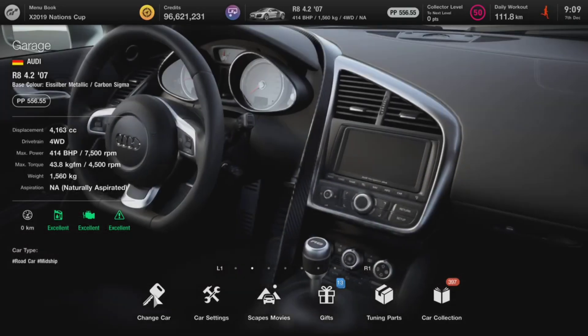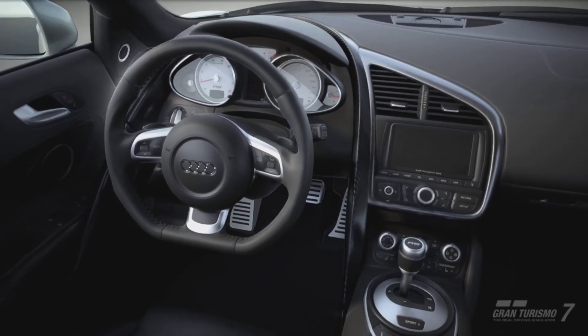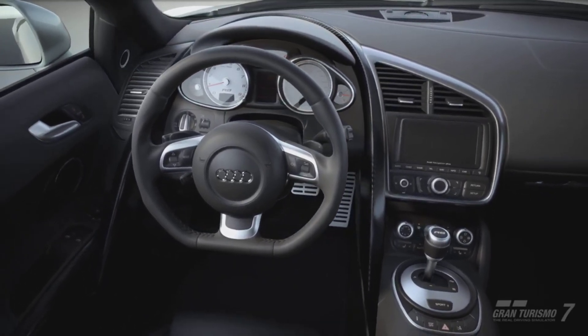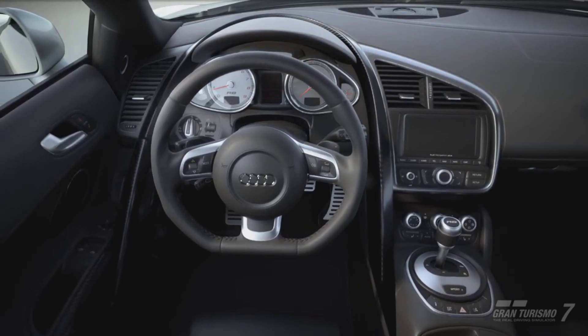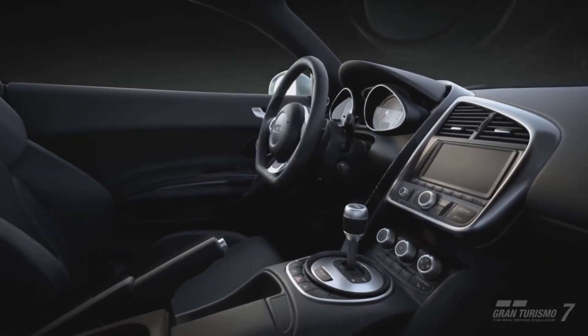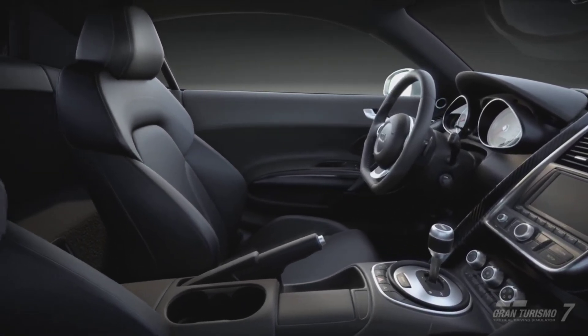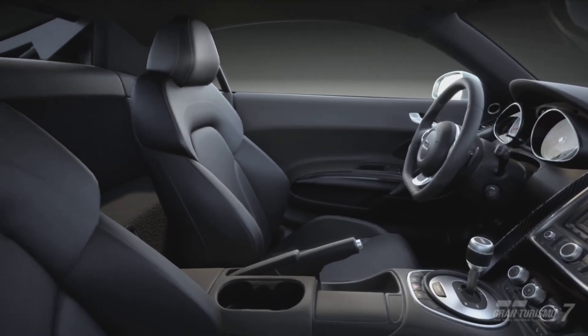Hello and welcome to the 2007 Audi R8. This was my poster card — the one I had up on the wall — and I still have such a big fascination with this vehicle. Today we're going to see how good it is in Gran Turismo 7.